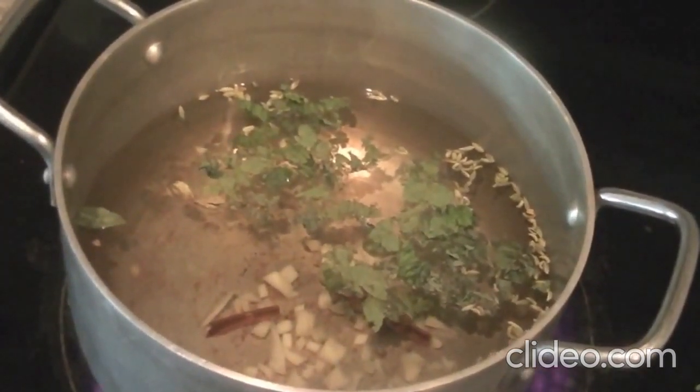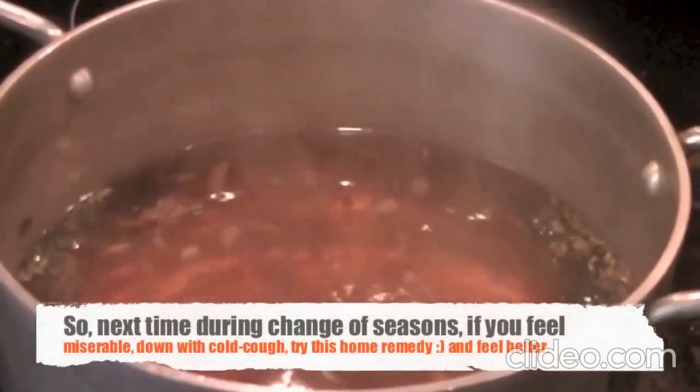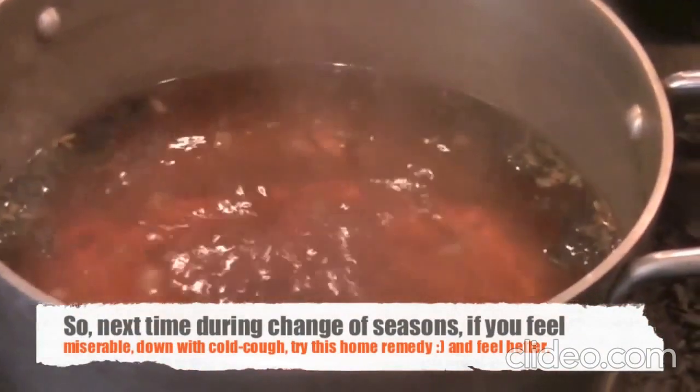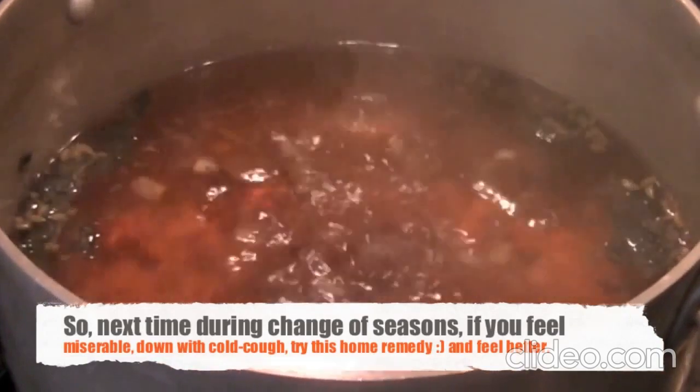Once the water comes to a boil you can use that steam. Take that steam and it helps clear up your nose and any congestion, and kills the bacteria in the nose that cause that congestion.